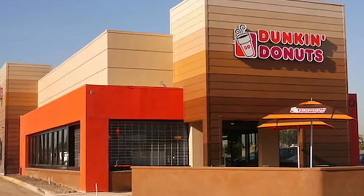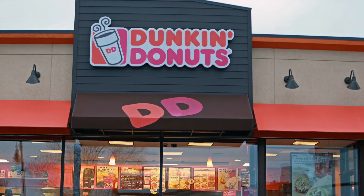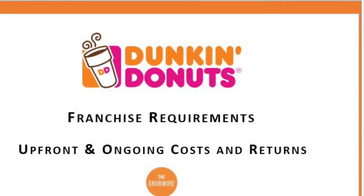Since 1950, the number of Dunkin' stores has expanded to greater than 12,000 stores worldwide, with locations in 45 countries. So how do you become one of those Dunkin' franchisees? How much money is it going to cost you, and how much will you make?